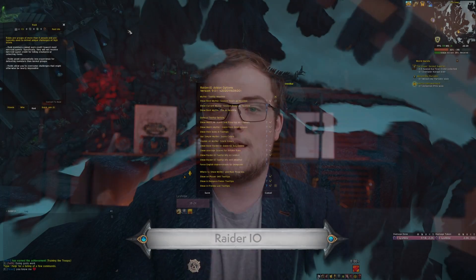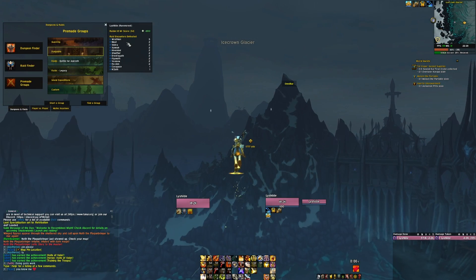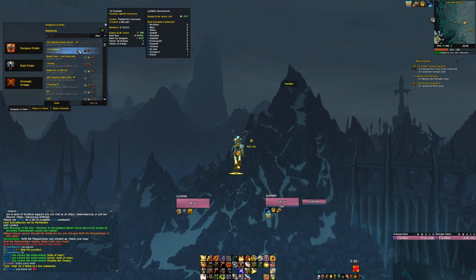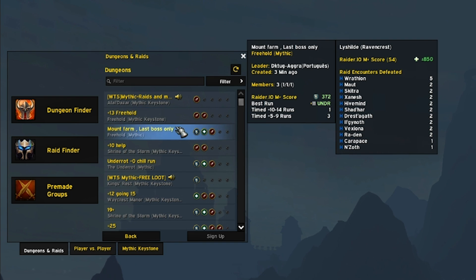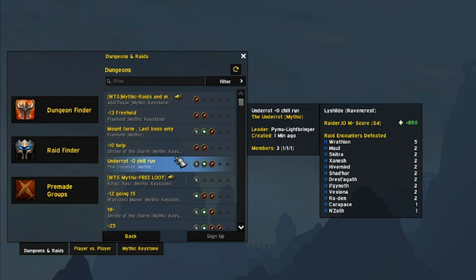Raider.io needs no introduction, and it has an add-on. The Mythic Plus scene is somewhere where Raider.io score is a rough measurement of how experienced a character is in Mythic Plus. Obviously this is controversial, like with gear score, but it's the reality we live in, so it's worth having — at least install it to track your own score.